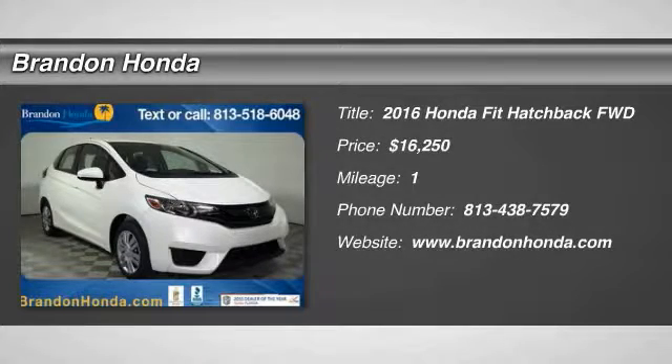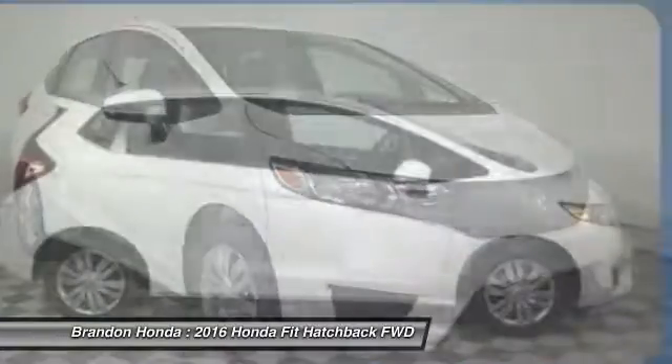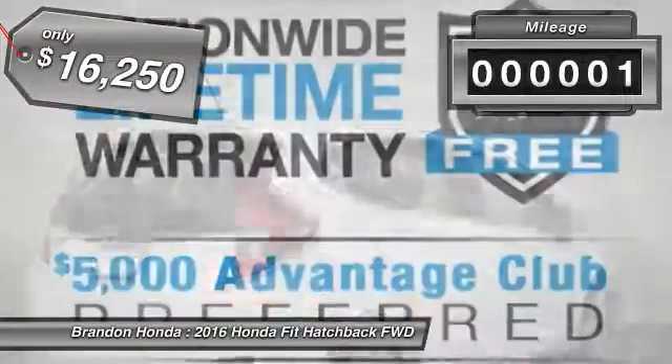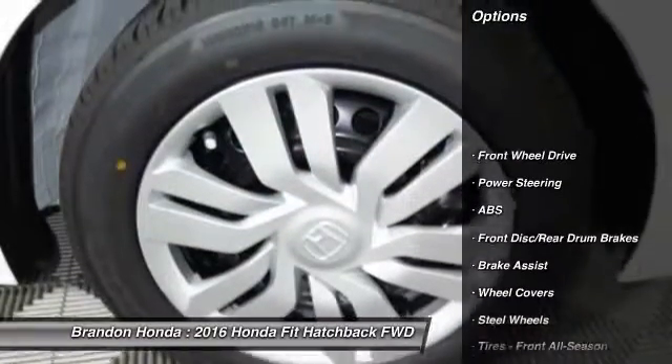The 2016 Honda Fit. The Fit was engineered to be useful, efficient, and reliable. But its most important attribute is its innate charm and coolness, and is priced below $20,000. This vehicle has less than 100 miles. Here are some of this vehicle's great options.